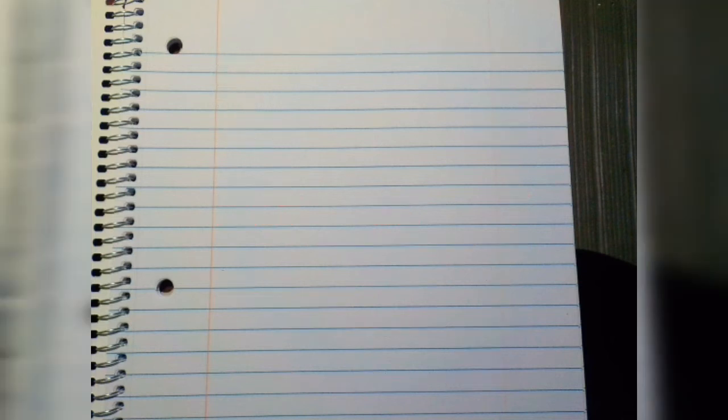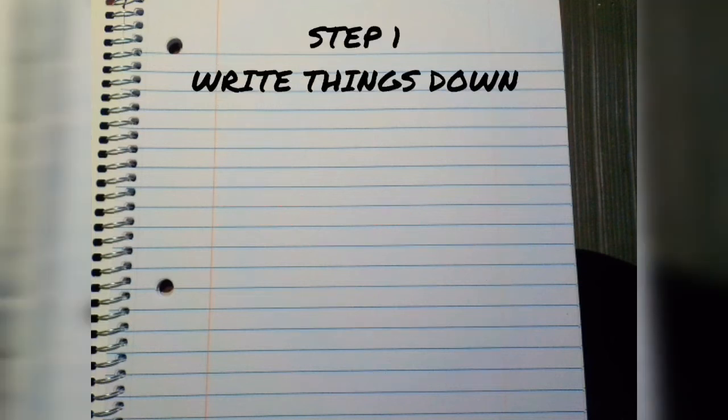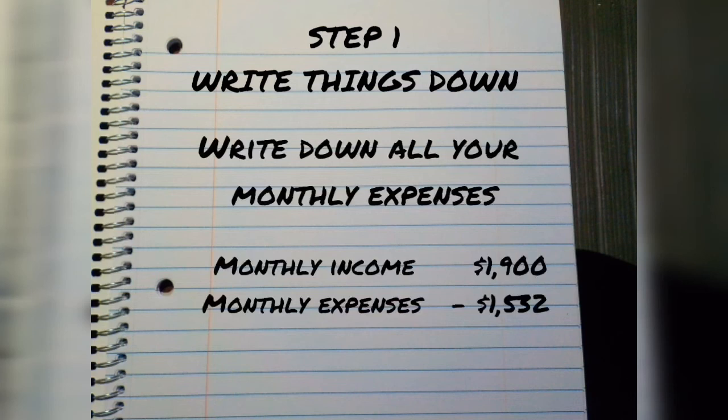So again, step number one: write things down. Write down all your monthly expenses and then subtract your expenses from your income.